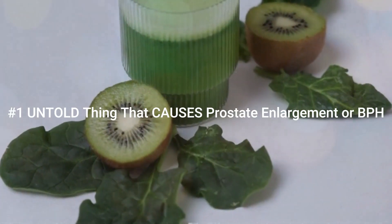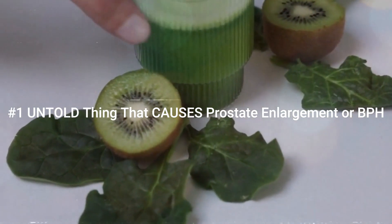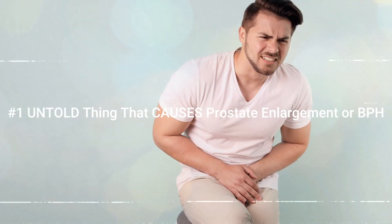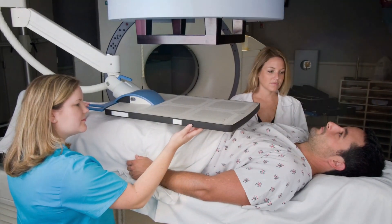In the previous videos, you have learned how important zinc and other trace minerals-based foods are that directly help to shrink the prostate gland. Today we are talking about another major thing everyone skips when it's about the prostate enlargement issue.